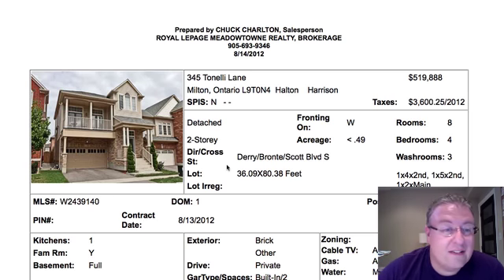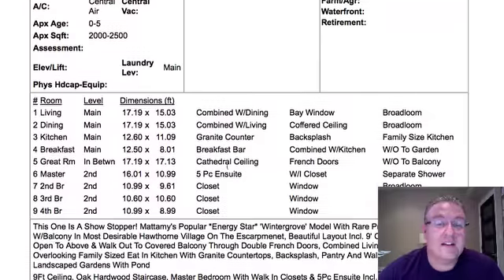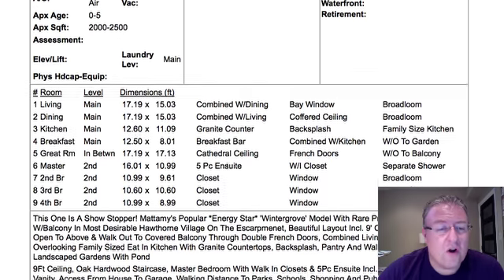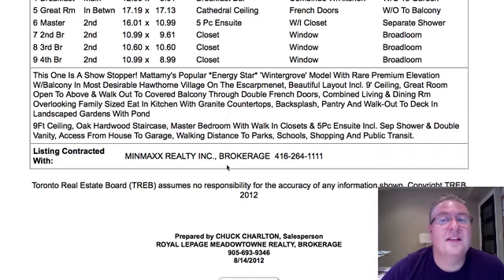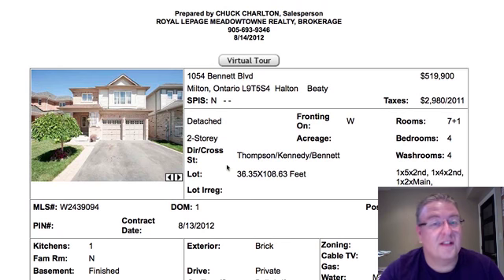Tonelli Lane is $519,888. It's a Winter Grove at 2,400 square feet with granite counters in the kitchen, mostly carpet, and nine-foot ceilings. It's one of the split-level designs and it's very competitively priced — this stuff was selling for around this price last year. If it's half-decent inside, that's a great deal.